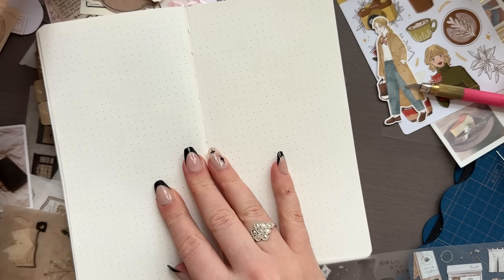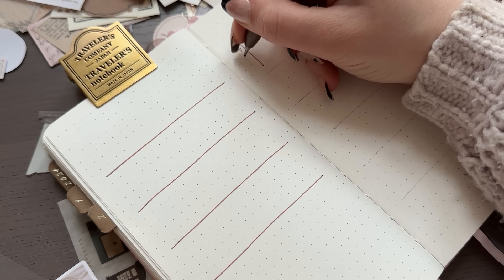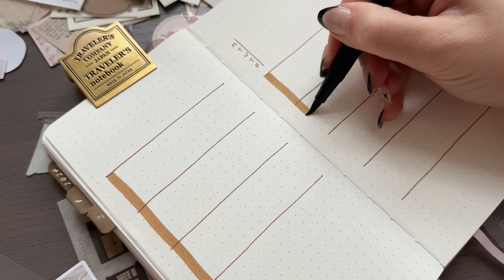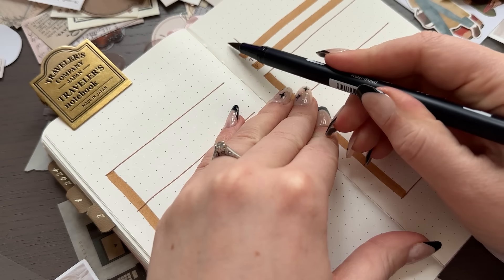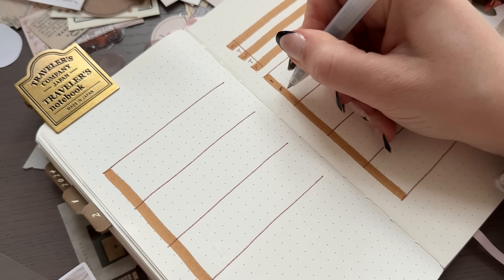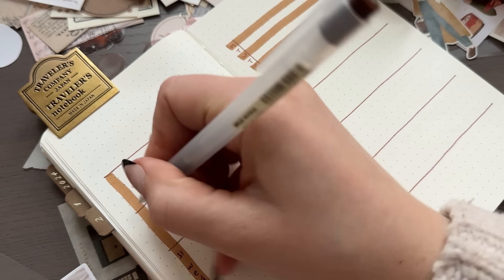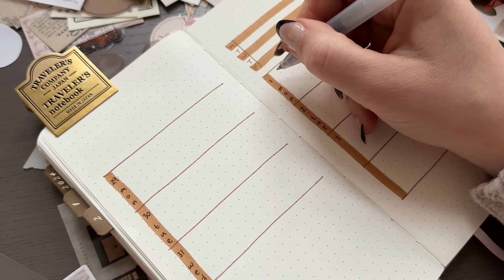Now we can move on to the very last spread I'm going to make in this video, which will be my first weekly spread of February. In January I really enjoyed doing different weekly layouts every week because I'm testing new layouts — this traveler's notebook is a relatively new format for me. For the first weekly of February I decided to go with the same layout I did for the first week of January, because it was easy to set up and easy to use.